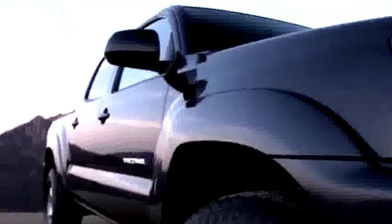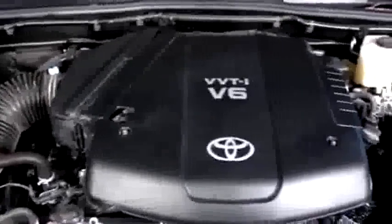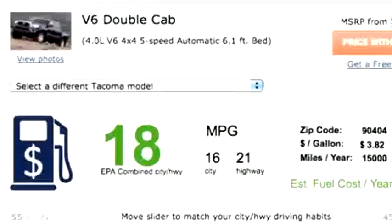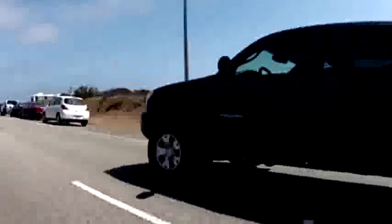For 2012, it's been mildly updated with revised styling and a number of new tech features, but it hasn't changed much under the skin. The 4-liter V6 in this double cab puts out 236 horsepower and gets 16 city, 21 highway, and 18 combined MPG. It's got plenty of get-up-and-go and can tow 6,500 pounds.